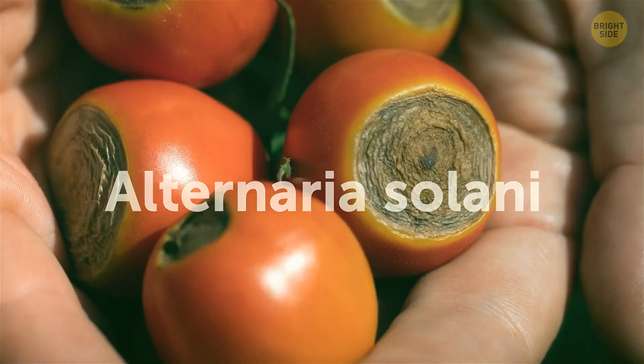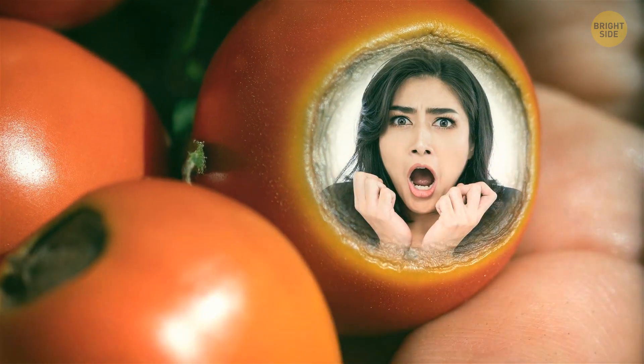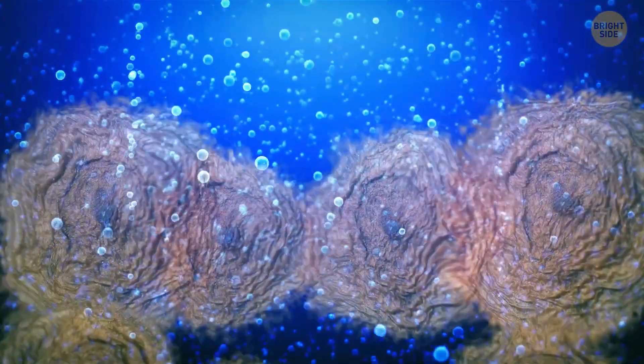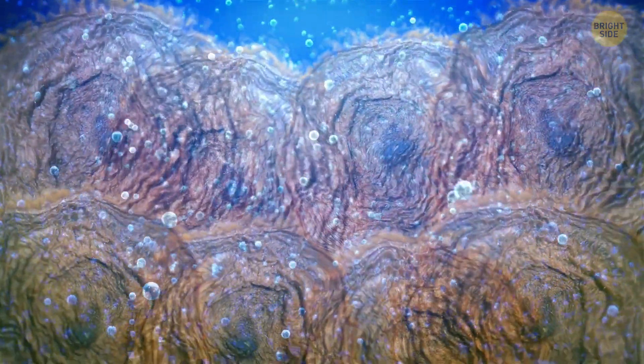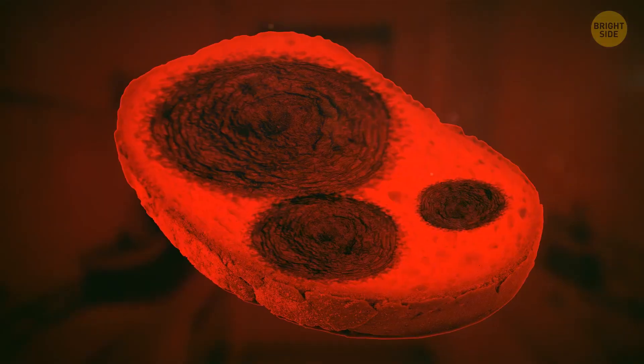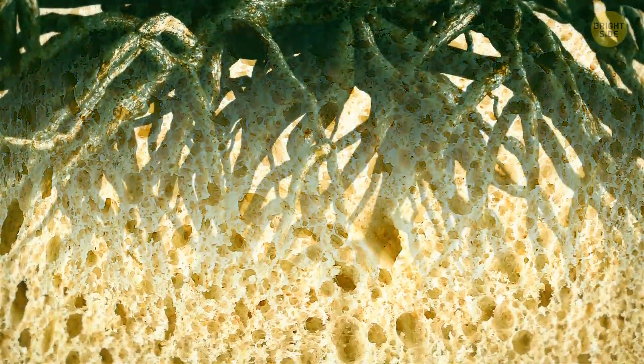Alternaria solani is one of the molds in our kitchen that loves the same things we humans do. Bread is one of its favorites, and so are veggies like tomatoes. The more moisture the food has, the better it is for this kind of mold. That's why soft food is risky to eat when you come across some mold on it — the mold's roots can go down really deep.